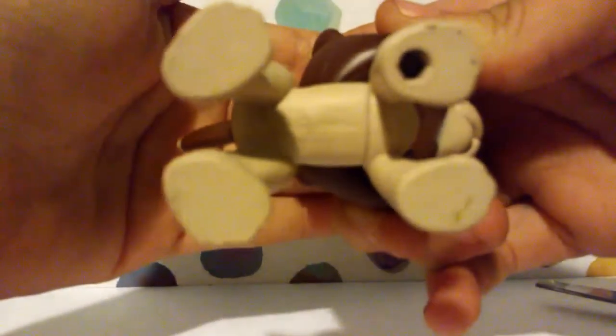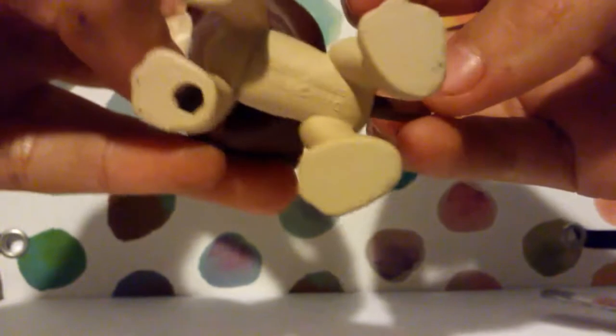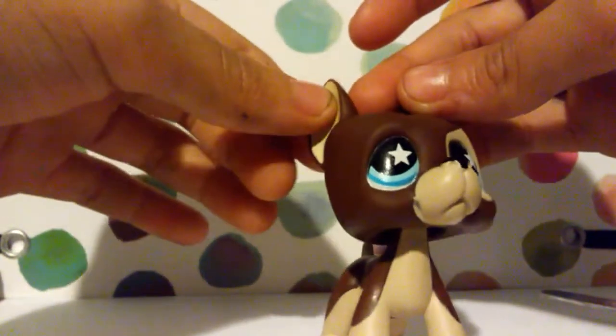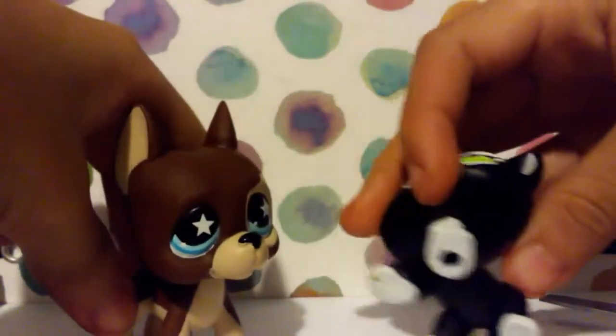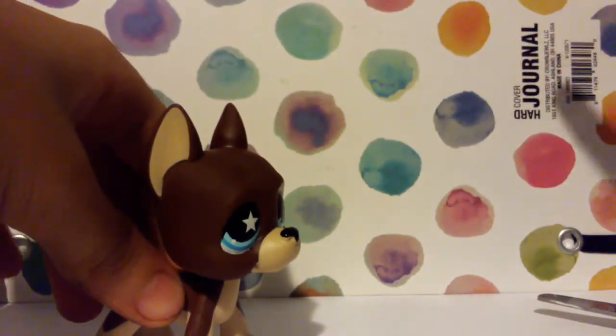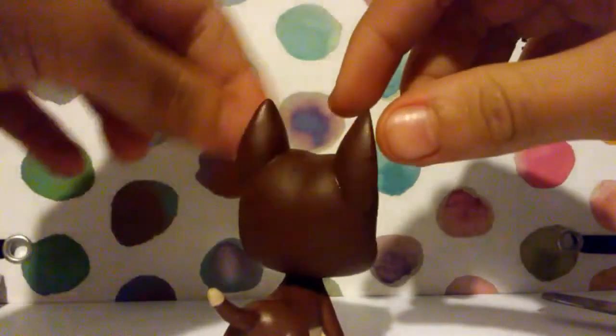He has a white thing there and it says 2007 Hasbro China, as you can see. He's in perfect condition — wow, he looks so real! He has a hole as well, just like the other short-hair cat. I just needed a background quick — I want to show YouTube my packages — but wow, this is awesome!